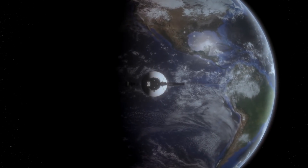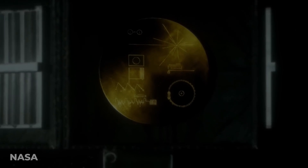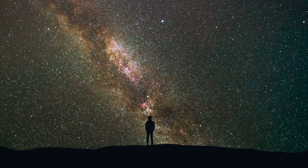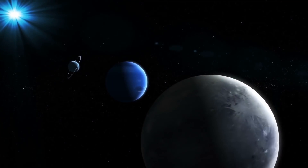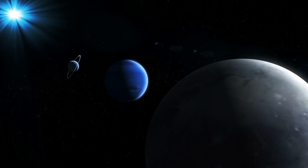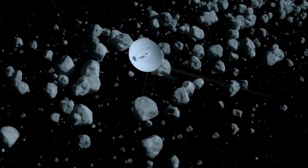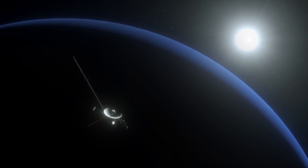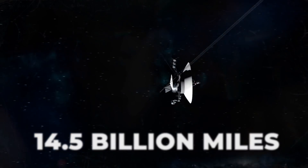Voyager 1 and 2 were tasked with taking images and answering some major questions, and they have done just that. Because of the work of Voyager, we now know so much more about the stars that surround us and the planets that reside in our solar system. 40 years on and Voyager is still doing hard work. The next time you look up at the night sky, don't forget that the Voyager spacecrafts are looking right back at you, 14.5 billion miles away.